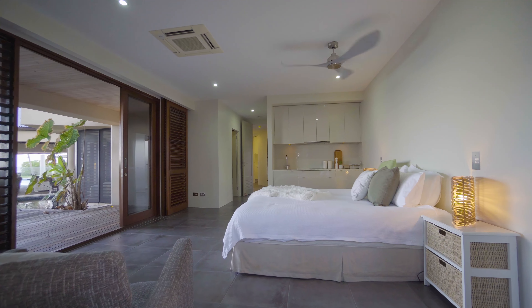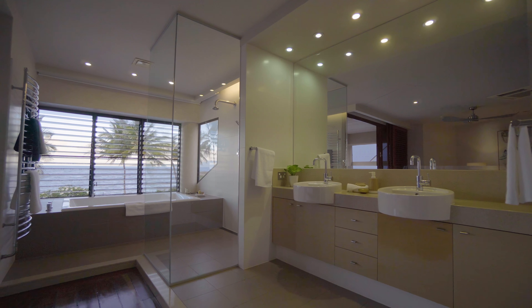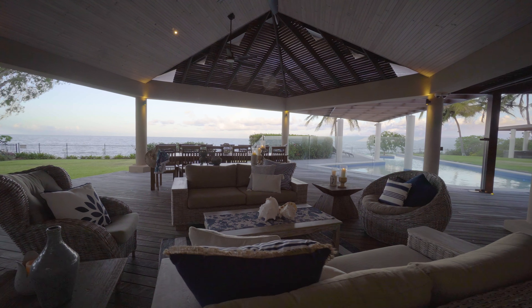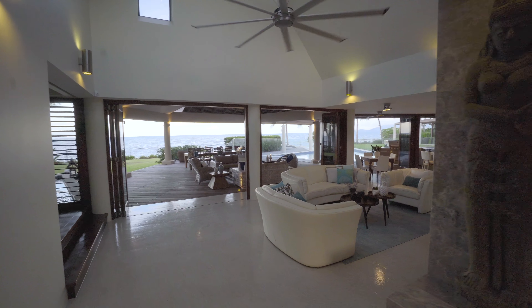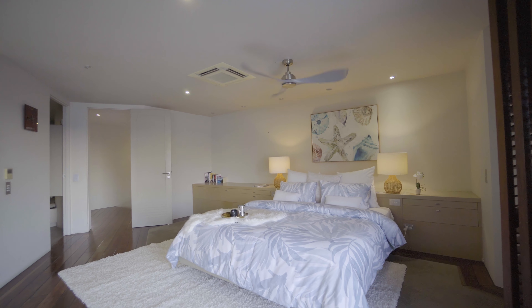Every detail, fixture and fitting in this beautiful residence is of the highest calibre and befitting a property that could rightly be described as one of Cairns' finest.